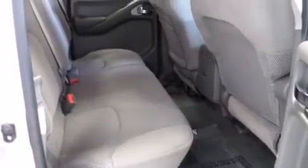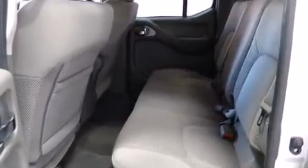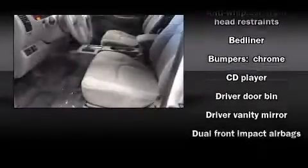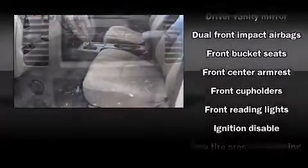Nissan prioritized practicality, efficiency, and style by including variably intermittent wipers, a rear step bumper, a bed liner, and a split folding rear seat. You and your passengers will enjoy the stereo system, which includes a CD player with AM/FM radio and six speakers providing excellent sound throughout the cabin.